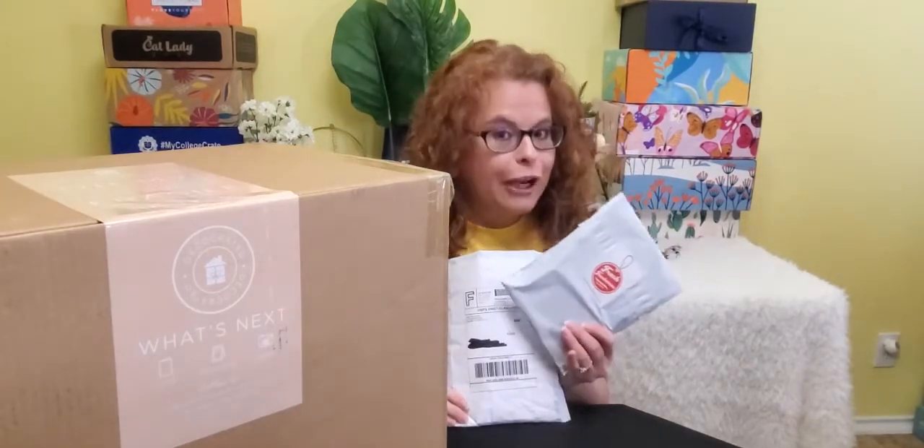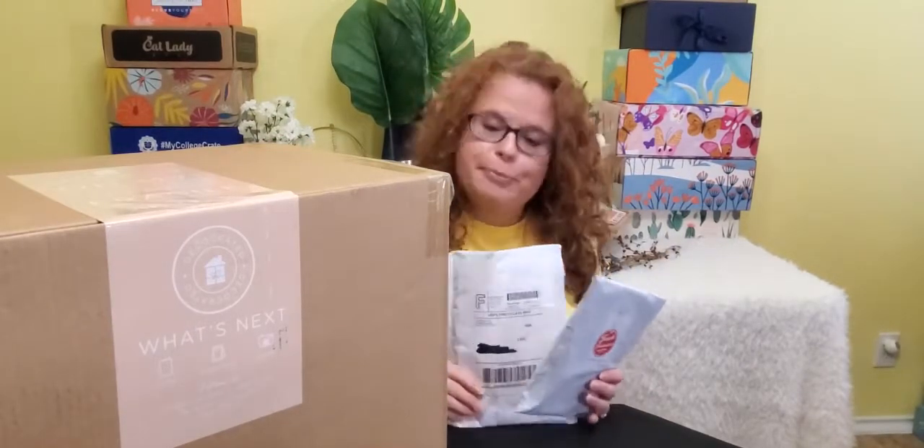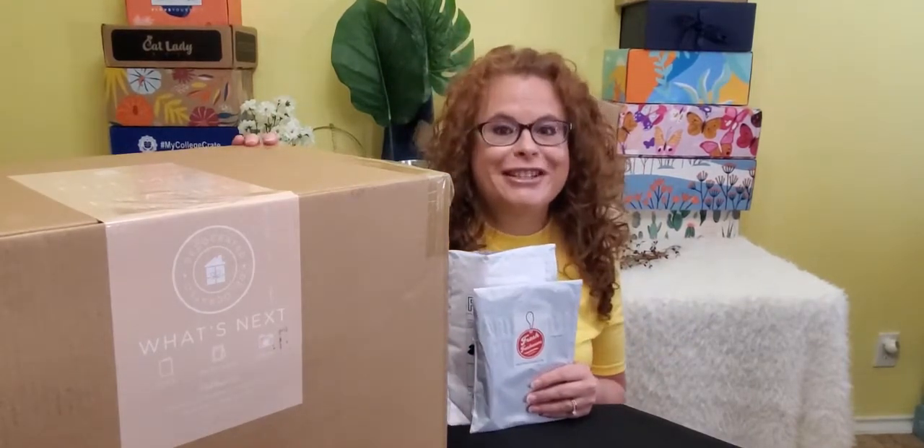Hey Batty Besties! Welcome back. If you don't know me, I'm Rhonda and we do Subscription Box Unboxings here. Today we have DecoCrated, Air Fresheners, and Blue Heron Farms, which I believe has like lotions and things like that. So, let's get started.